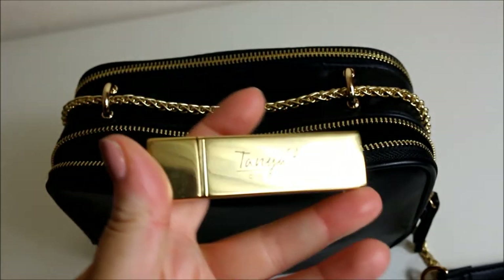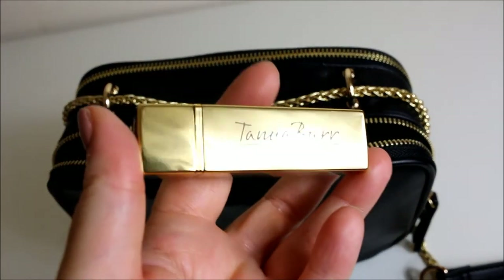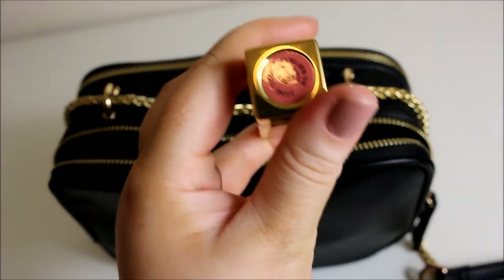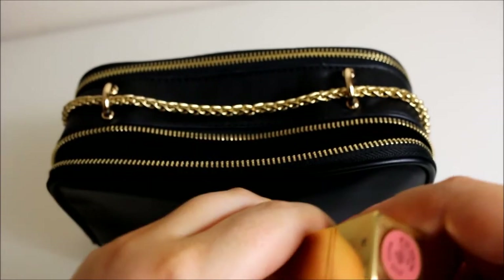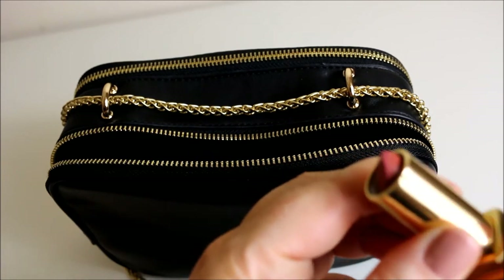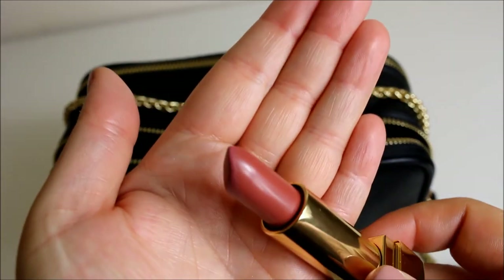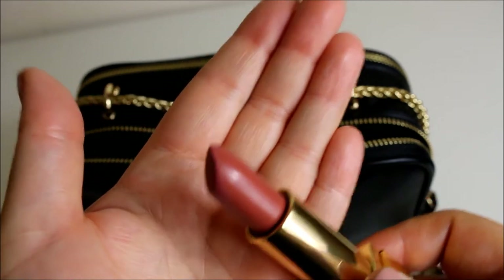This is another lipstick I've just bought — it's to replace one that went missing. It is Pink Cocoa by Tanya Burr. This is literally my perfect shade; the formula isn't amazing but it's the perfect shade for me, so that's why I use it.